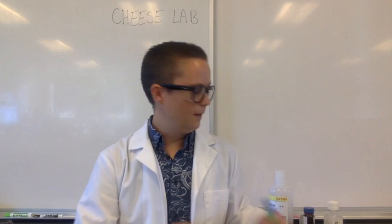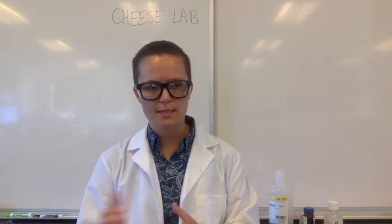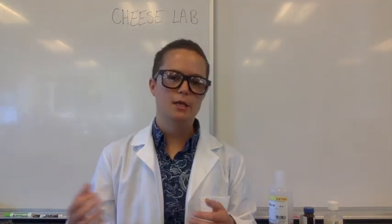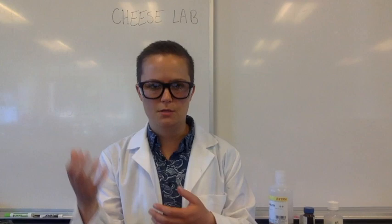Traditionally, things like buttermilk have been used to curdle milk into cheese. You add a little bit of buttermilk to a large container of milk, and over time it causes curds to form. You can then filter out the curds from the whey, leaving just the curds behind to use to make the cheese.